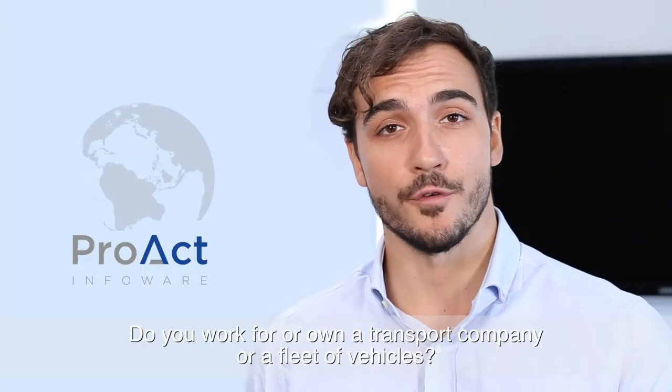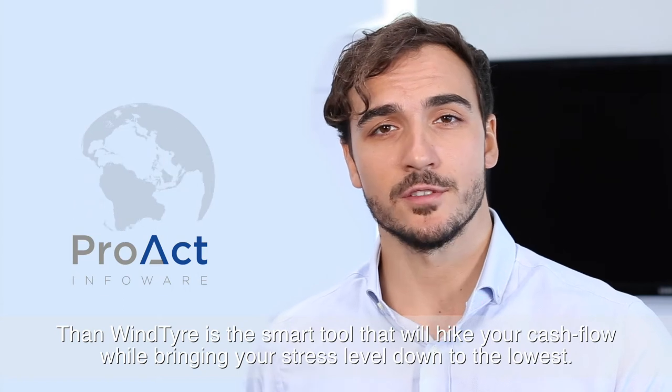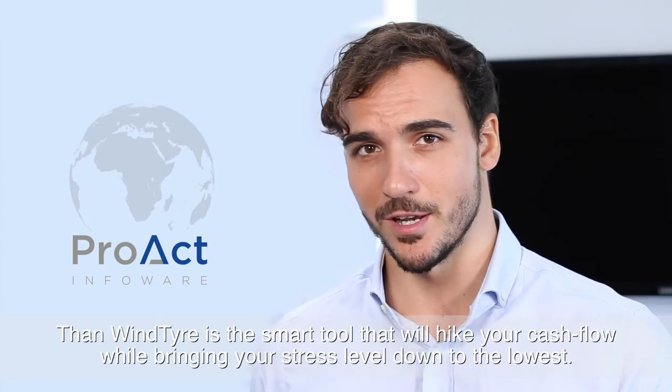Do you work for or own a transport company or a fleet of vehicles? Then WindTyre is the smart tool that will boost your cash flow while bringing your stress level down to the lowest.